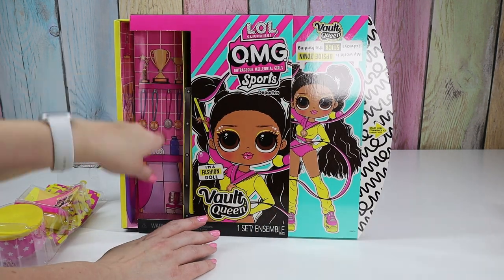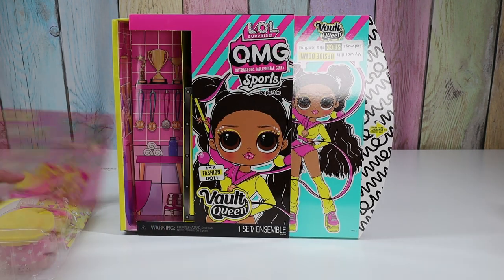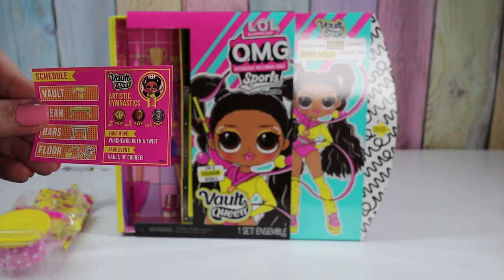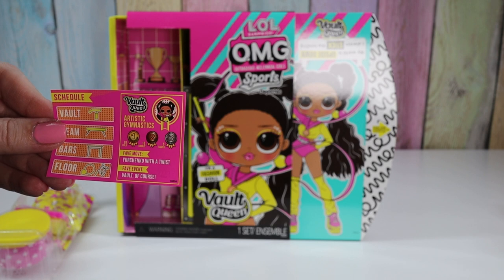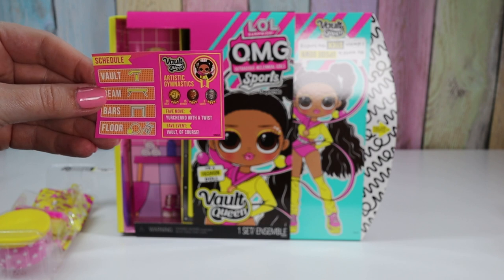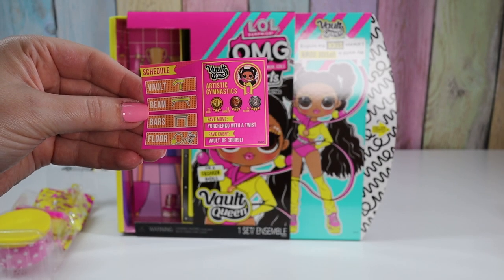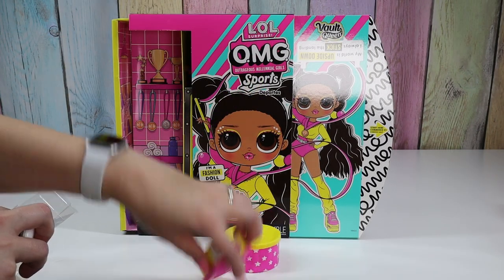There's medals, there's chalk for your hands, towels and water. Vault Queen, Artistic Gymnastics — 20 gold, 15 bronze, 5 silver. Fave move: something with a twist. Fave event: vault of course, because she's Vault Queen. So her schedule is vault, beam, bars and floor. I love these boxes.